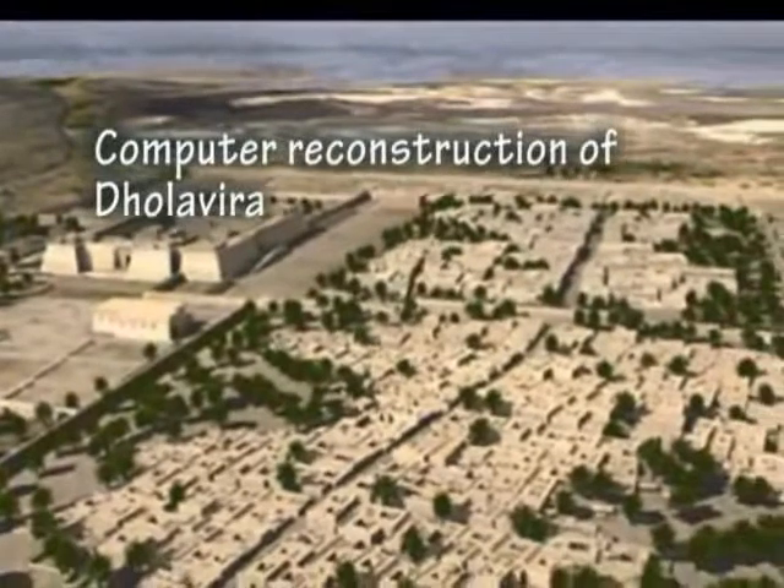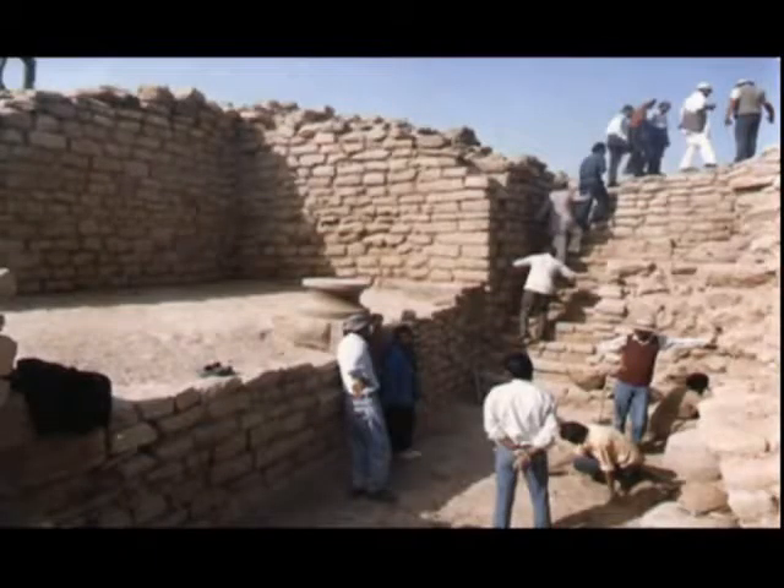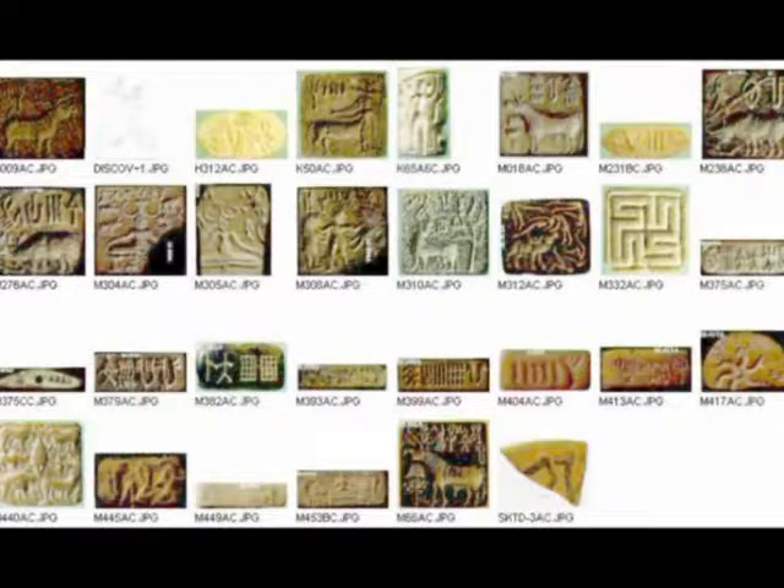Its walls and buildings are made of mud bricks, but stones substitute for fire bricks, as this area had plenty of stone. It had the typical Indus town planning — parallel roads, water supply through tanks and wells — and it also had the largest Indus inscription.